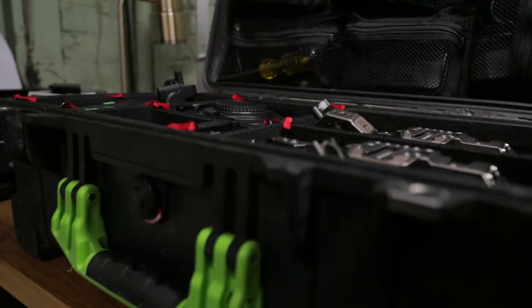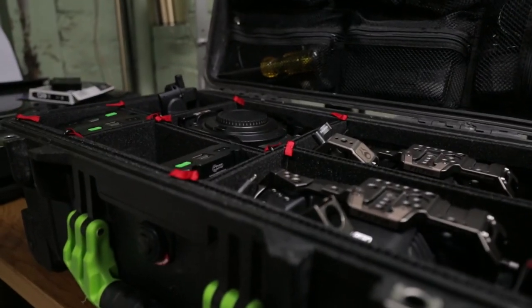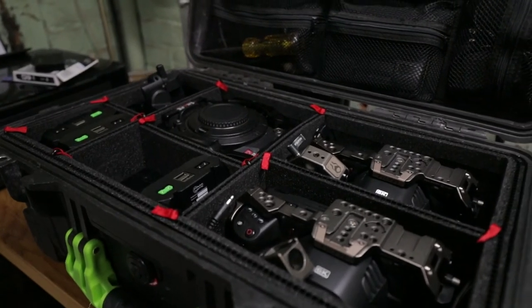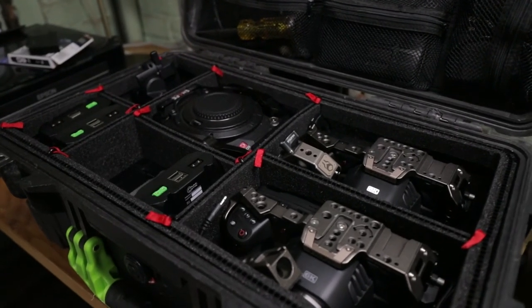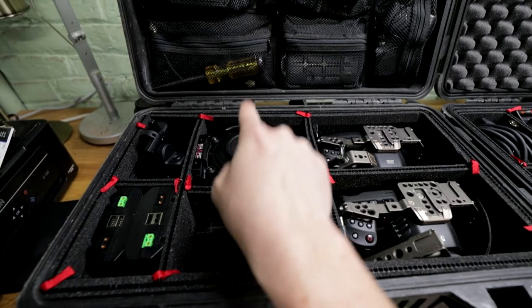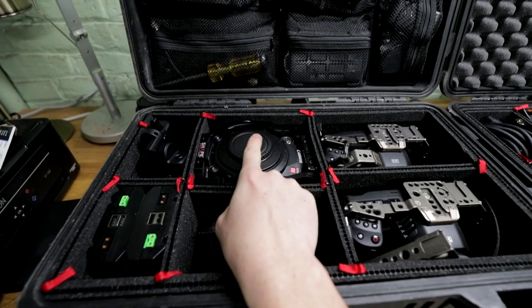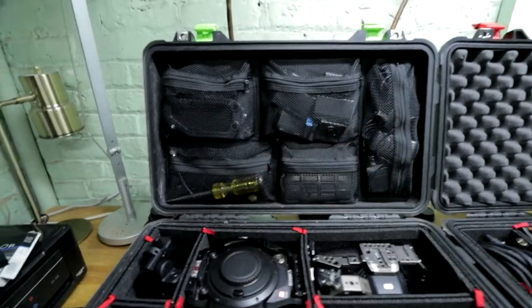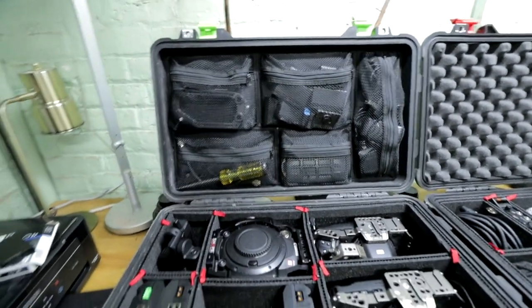With the green case, we put all of our cameras in there — we have our Black Magics, our Canon C200, which will be replaced very soon with a really nice camera, the Komodo. Up above we just have some different accessories, chargers, cards, things like that.